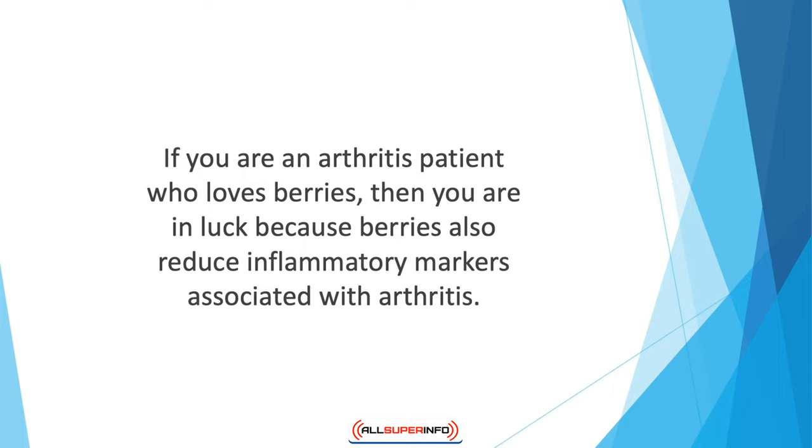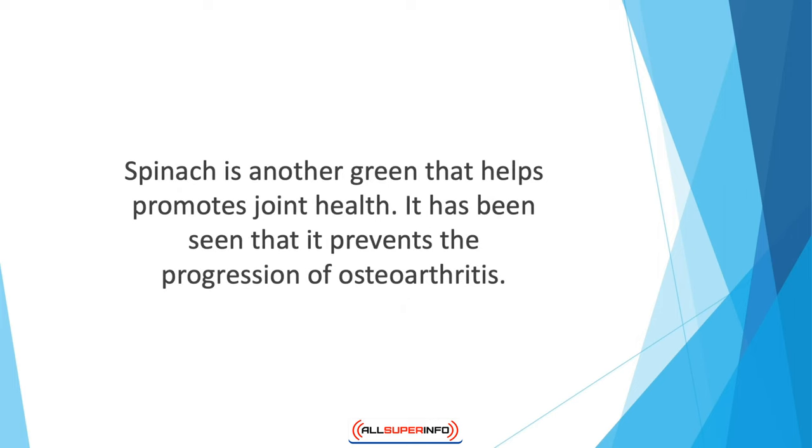If you are an arthritis patient who loves berries, you're in luck — berries also reduce inflammatory markers associated with arthritis. Whether it is blackberries or strawberries, all kinds are great for joint health. Spinach is another green that helps promote joint health. It prevents the progression of osteoarthritis, improves cartilage health, and reduces the inflammatory agents that cause rheumatoid arthritis.